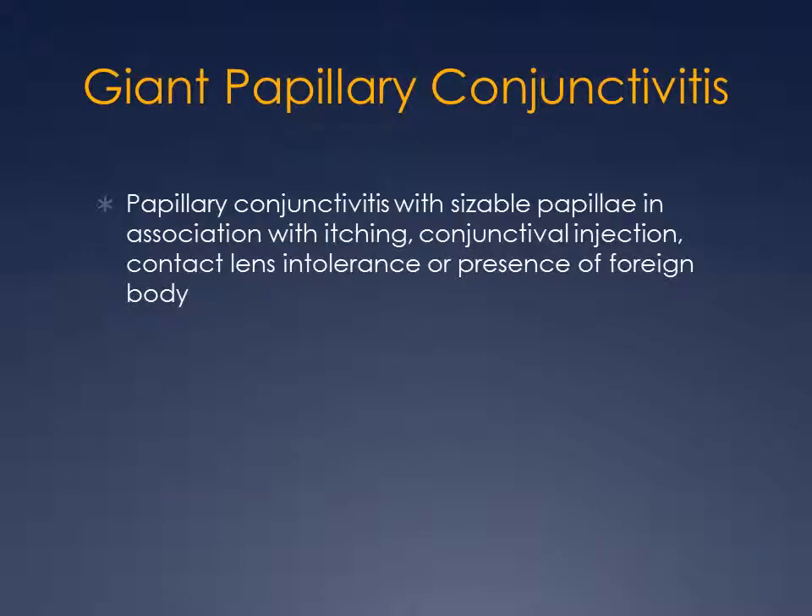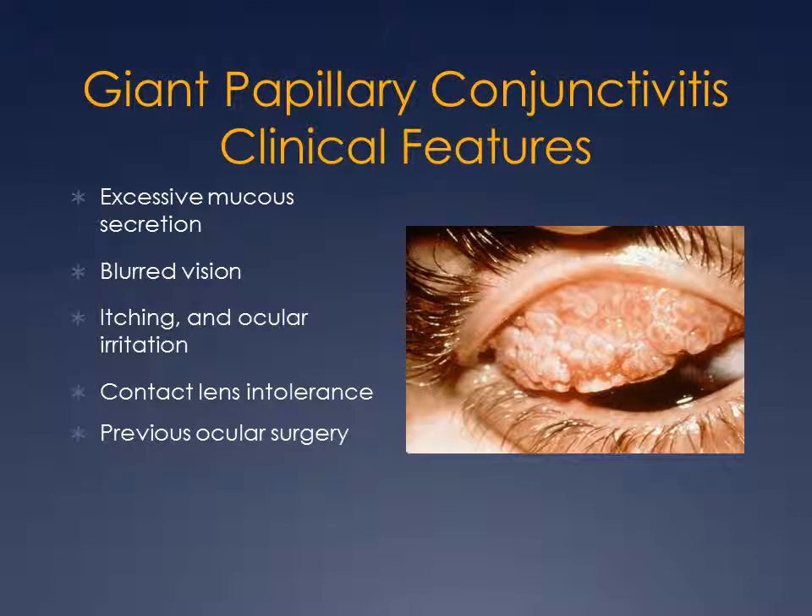The third type is giant papillary conjunctivitis, or GPC — an allergic reaction to contact lens use. You develop bumps under the eyelid that look fairly similar to those in vernal conjunctivitis. People with GPC have almost always been contact lens users, and it limits contact lens usage. In patients who have keratoconus, that is a significant loss of productivity if you can't wear contact lenses to get your work done.